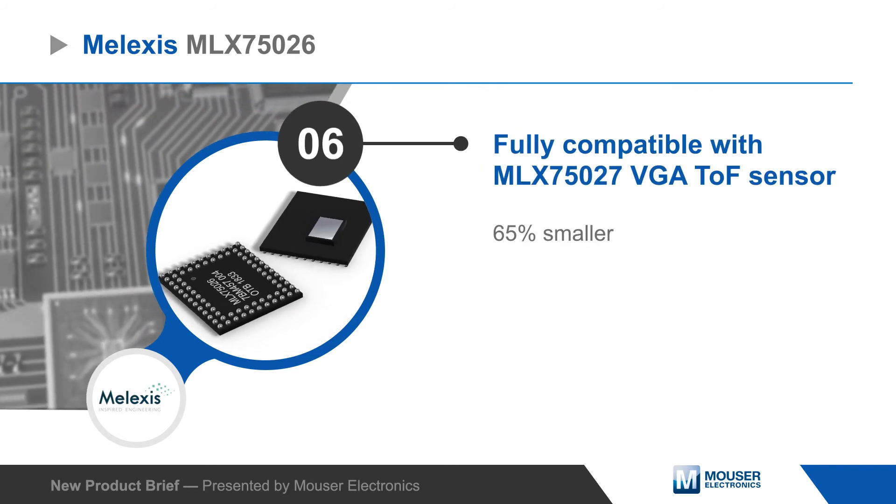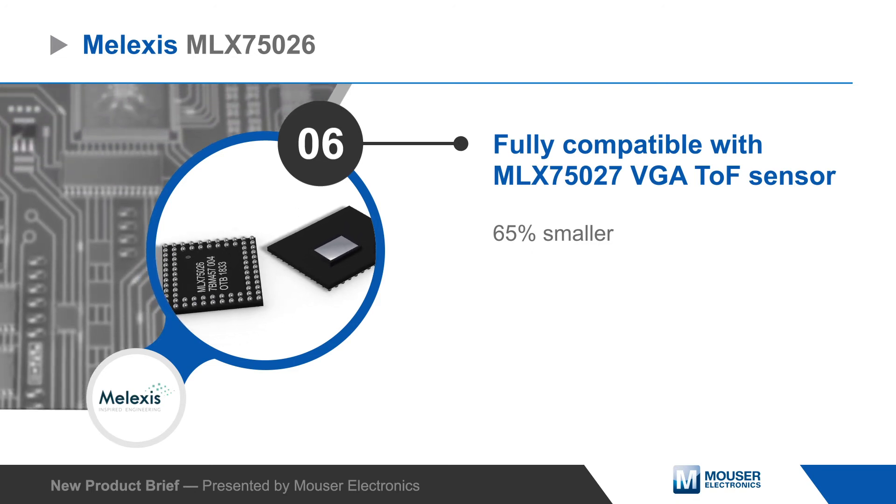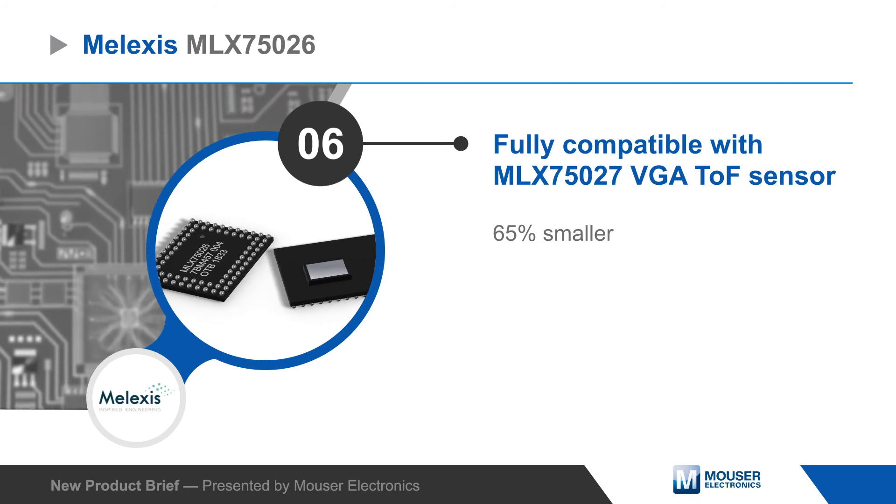The MLX75026 is fully compatible with the MLX75027 VGA time-of-flight sensor, but is 65% smaller and requires much less computing power.